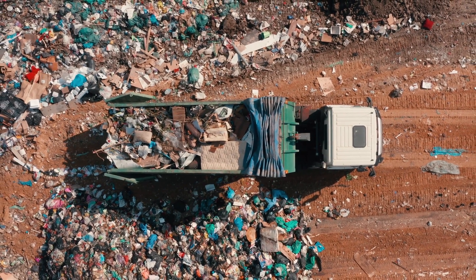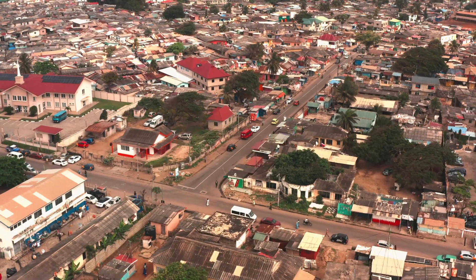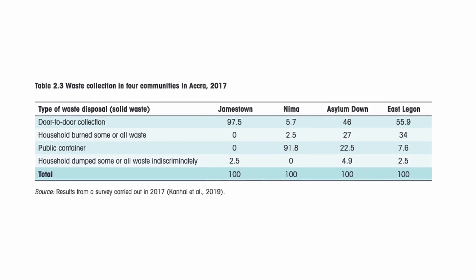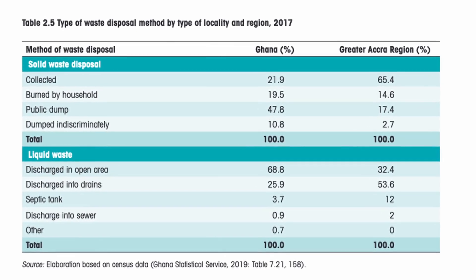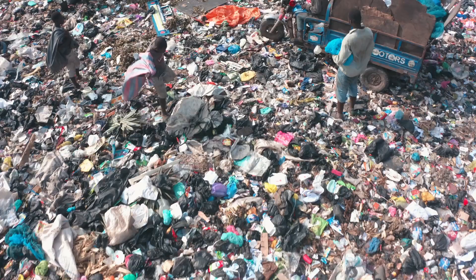Solid waste management, especially in urban areas like Accra, varies from neighbourhood to neighbourhood. According to a survey carried out in 2017, indiscriminate dumping was generally low. However, even with about 66% of solid waste being properly collected, the management of landfill sites is another issue altogether.